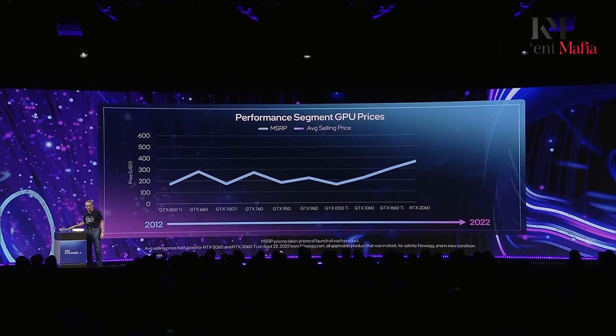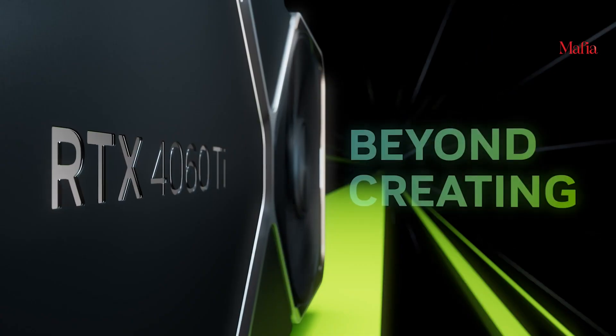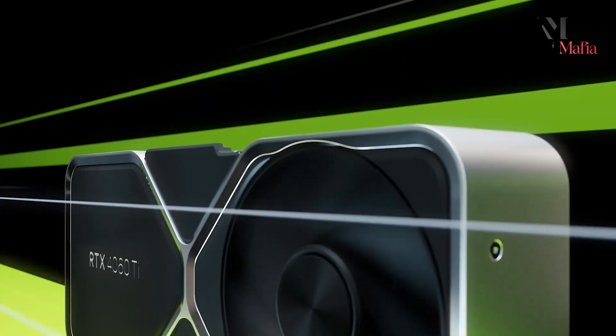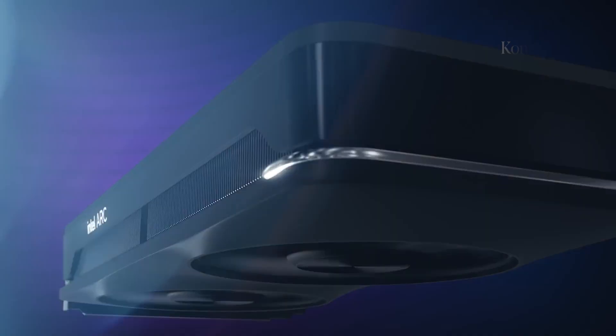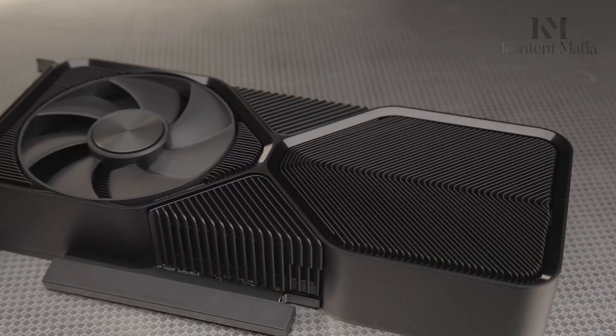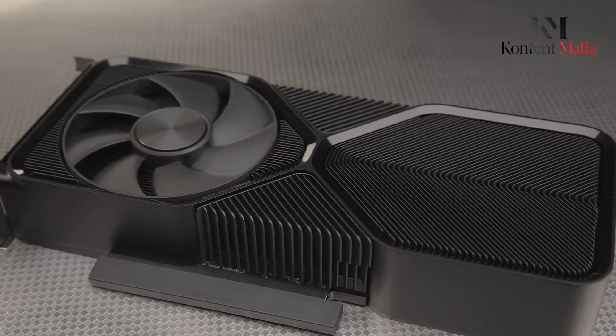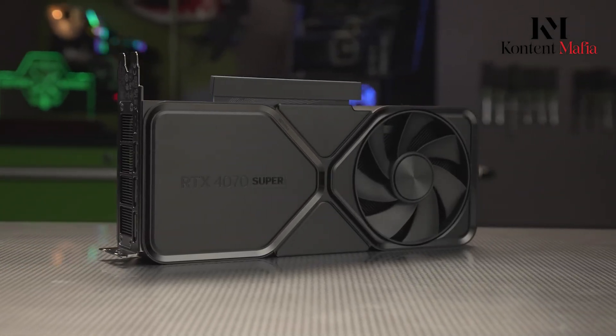The BattleMage GPU is a new graphics card that will come after Intel's first try, the Alchemist. It could compete with the next new graphics cards from NVIDIA and AMD coming out this year. There are different rumors about how powerful the best BattleMage GPU will be. Early rumors said it might have 56 cores and run at speeds up to 3 GHz, making it as powerful as the NVIDIA RTX 4070 Ti.